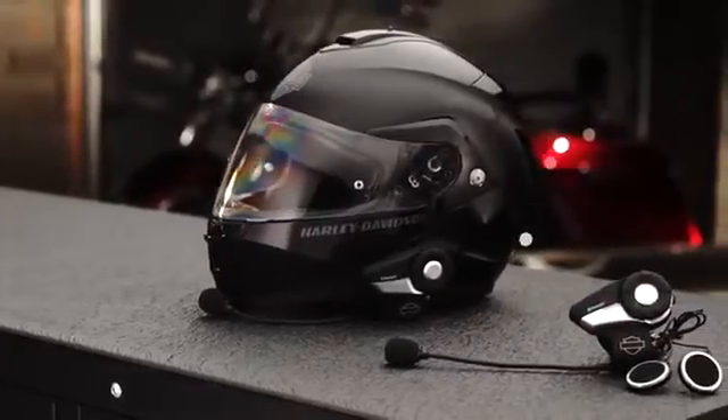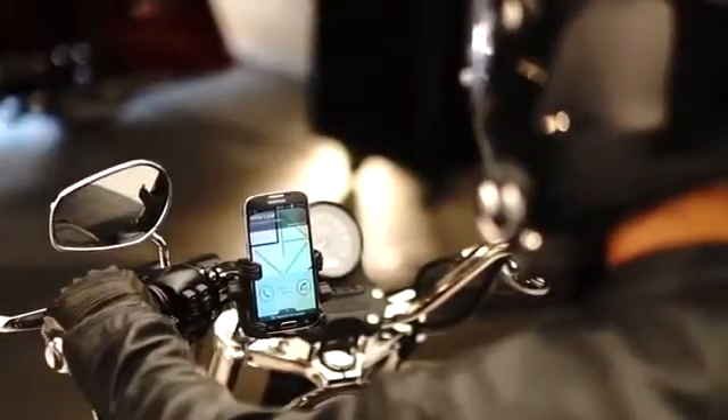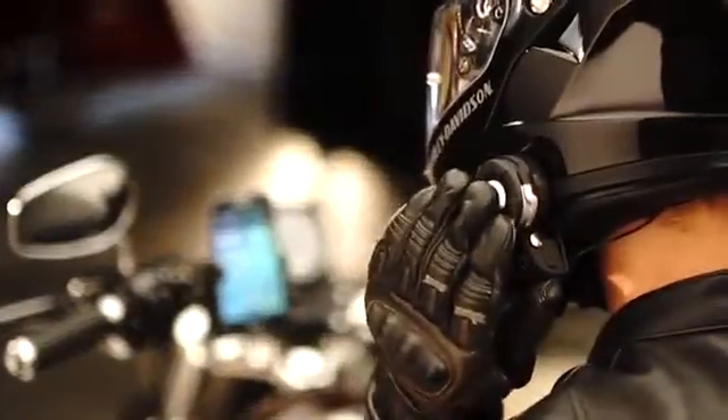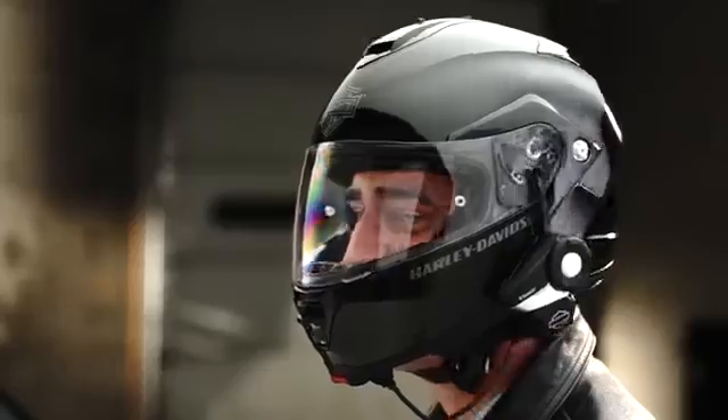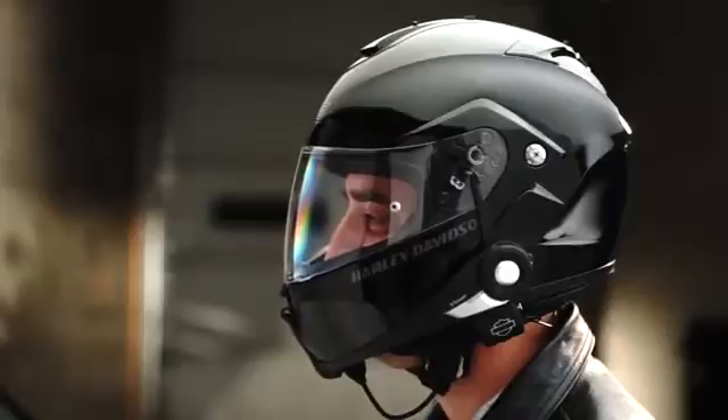Let's start with the Boom Audio Bluetooth headset. It connects to your smartphone, allowing you to play music, place and receive phone calls, and engage in bike-to-bike communication with any HD or non-HD Bluetooth headset on the market.